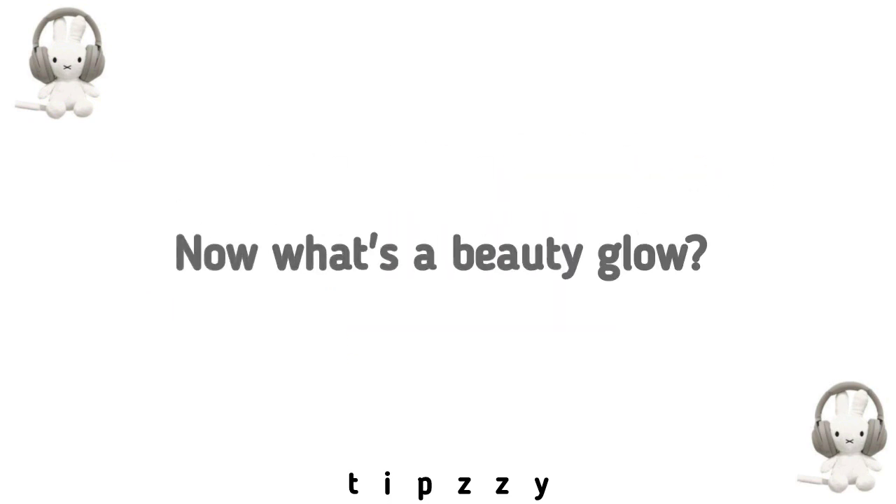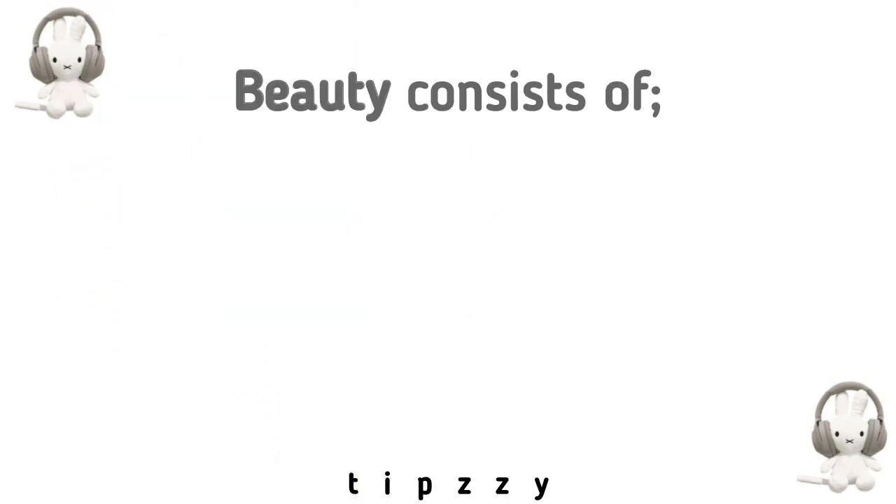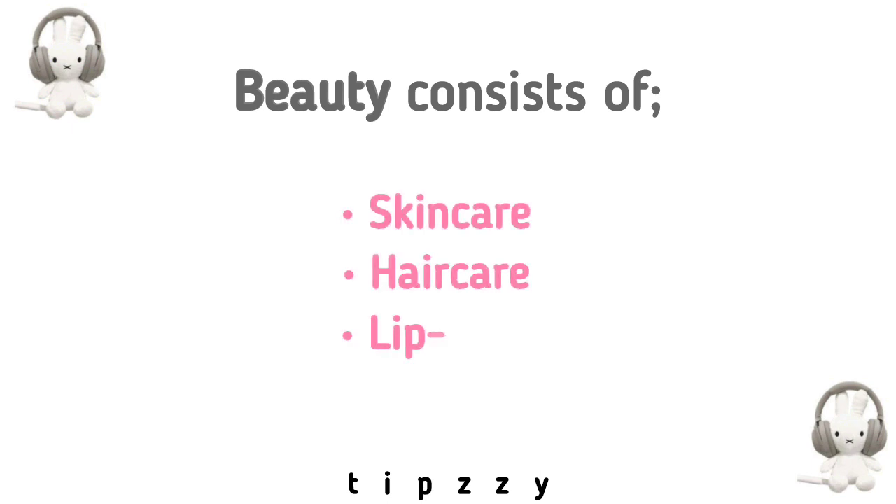Now what's a beauty glow up? A beauty glow up is a transformation which focuses on enhancing your natural beauty. This glow up aims to make you more beautiful even though you are the same person. Beauty consists of skin care, hair care, and lip care.